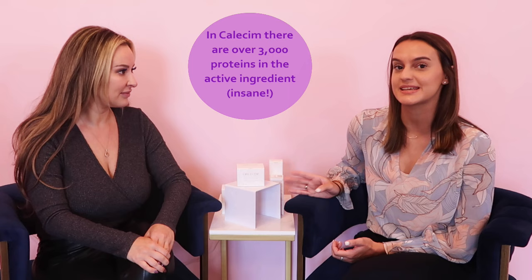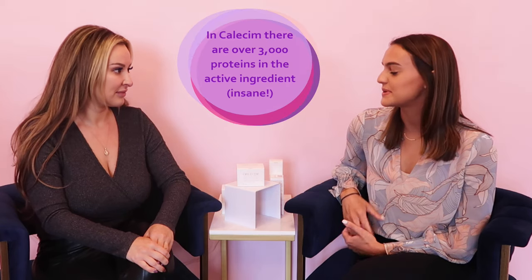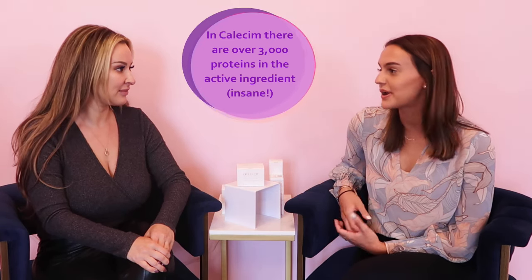Our active ingredients are the proteins, cytokines, and growth factors secreted from umbilical cord lining stem cells. We have over 3000 proteins in these products — a mixture of elastin and fibronectin.